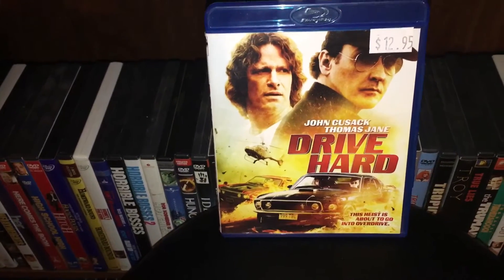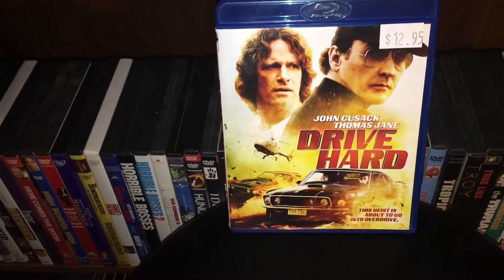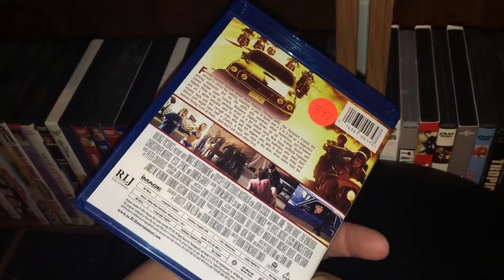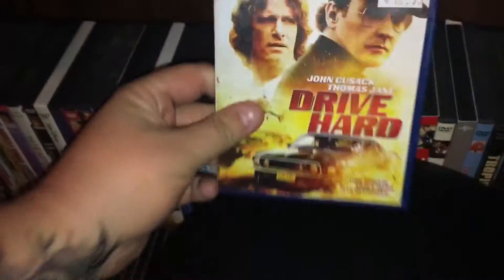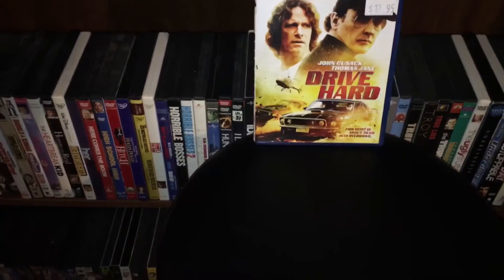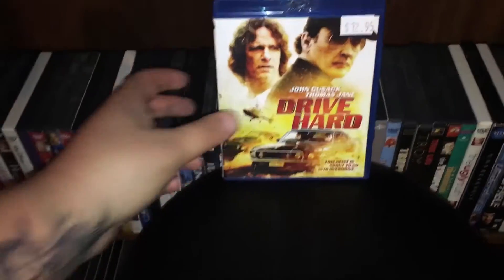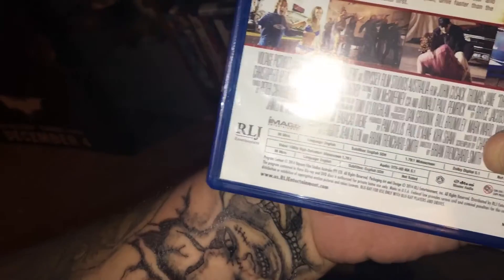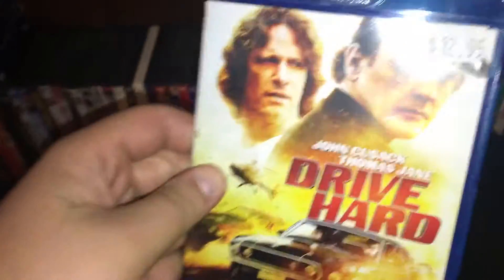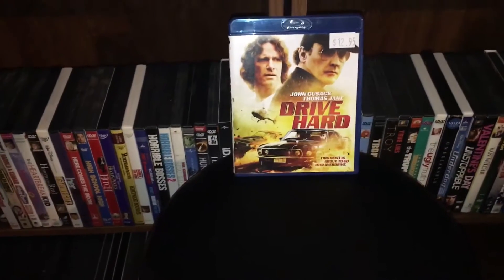It just sounds like a cool film. Being big fans of John Cusack and Tom Jane, I thought, what the hell, grab it. I paid $13 for it — maybe it's kind of high. I just said what the hell with it. There's not many John Cusack and Tom Jane films that I don't like. I'm kind of interested in watching this here pretty quick. It came out in 2014, so fairly new — within the last two years. I don't know why I never heard of it.